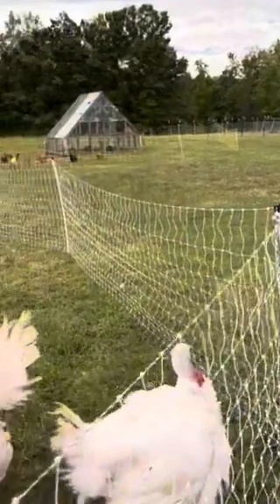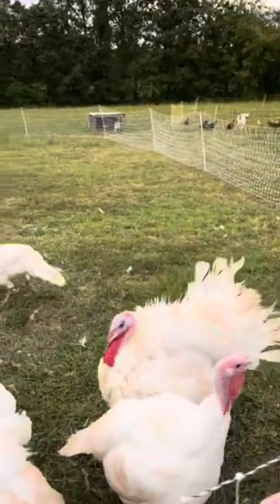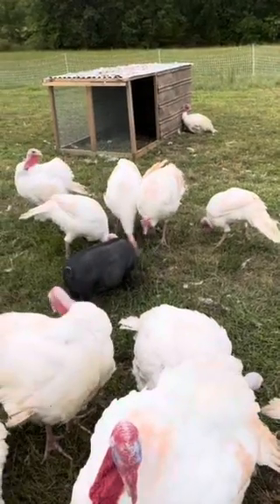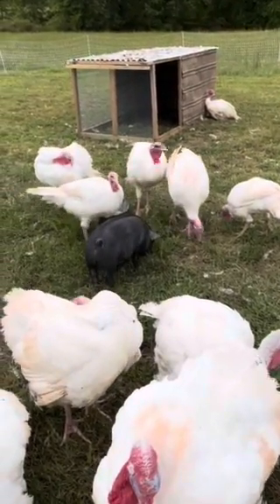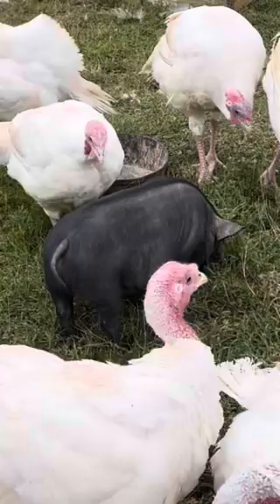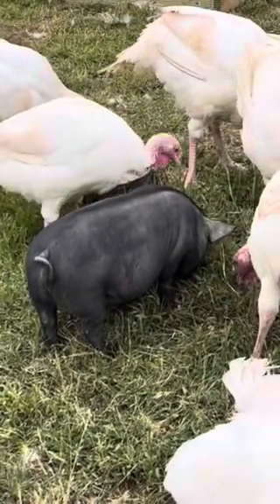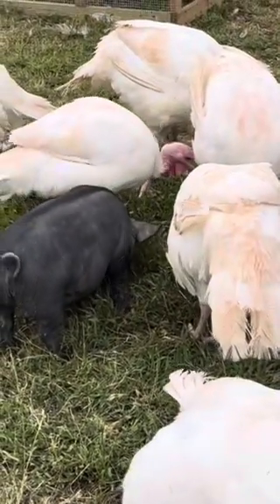All right, so there you have it, people. It's not perfect — never is perfect around here. But this is one of our current problems: Fatty here eating our feed, because he is a very smart little fellow. All right guys, until next time, we'll keep you posted.